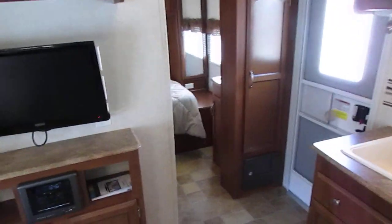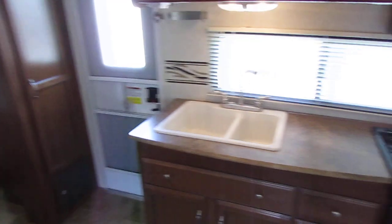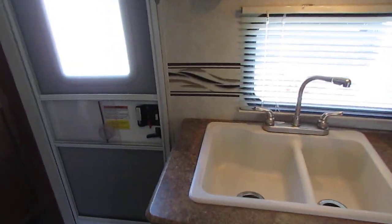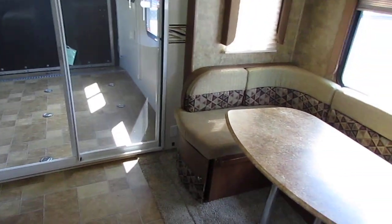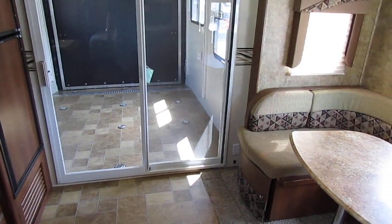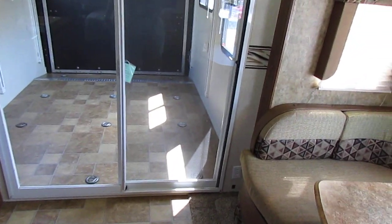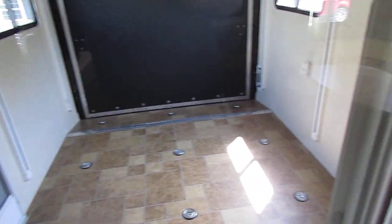If you don't want to wait on the inspection, we'll show you the roof air, the fridge, and the awning work. We'll plug it into power and let you go through it — look at everything else. You may find nothing that doesn't work and decide to take it as-is, or you may find a few things you want fixed and go ahead and get the warranty and inspection. It's entirely up to you — you don't have to make that decision until you get here and look at it after it's plugged up.